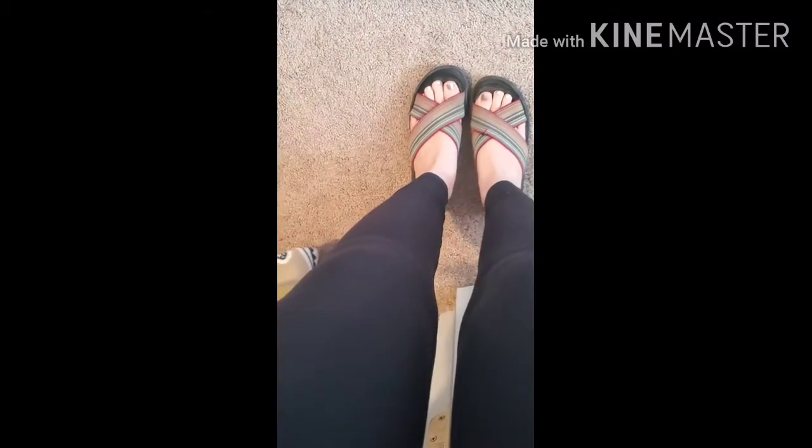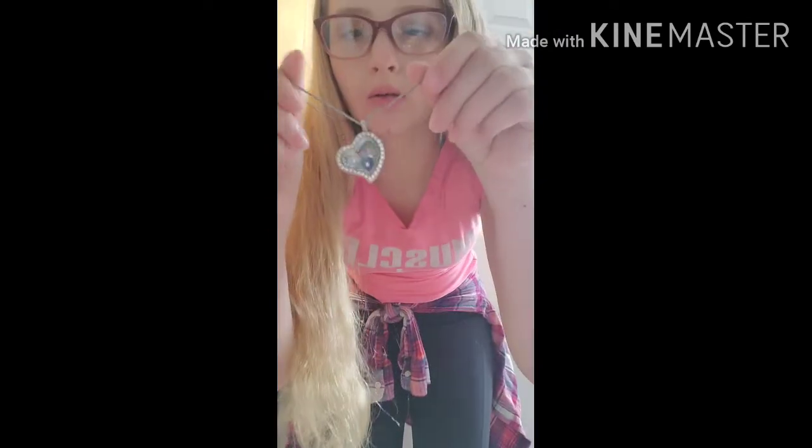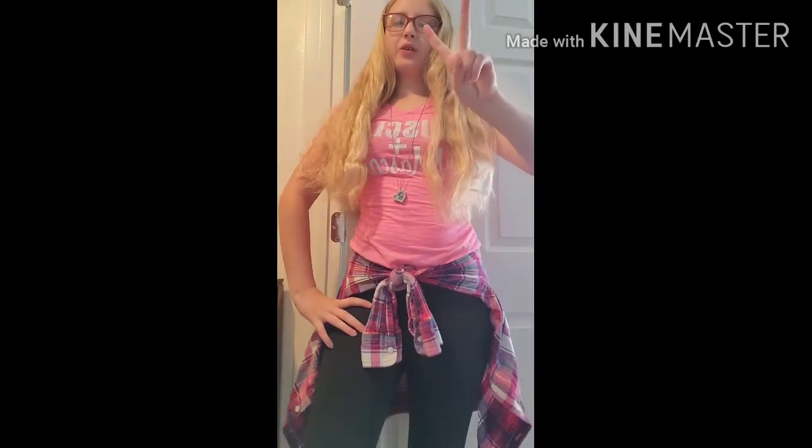Hello everybody and welcome back to N's Crafty Corner, where today I'm going to be doing some of my favorite back-to-school outfits. So let's get started! The first outfit I've put together is this really cute t-shirt, a really cute flannel, and some basic leggings. I also have a pair of cute high heel sandals to go with it. It's super comfy, super nice — love it. There's also a cute necklace and a cute little locket. Alright, that's outfit number one!